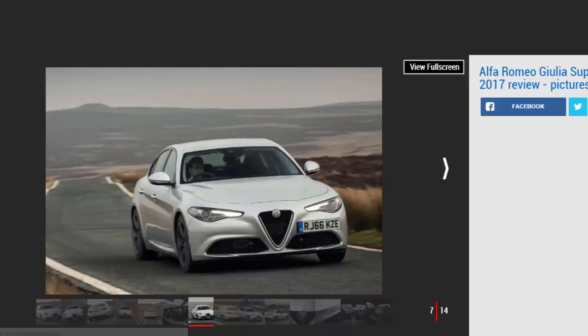These efforts pay off a treat when you're behind the wheel, because the Giulia does feel very light beneath you. Turn into a corner and the front end dives in, the steering is crisp and weights up nicely, and the sense of the rear wheels powering the car out of the bend is hugely enjoyable.